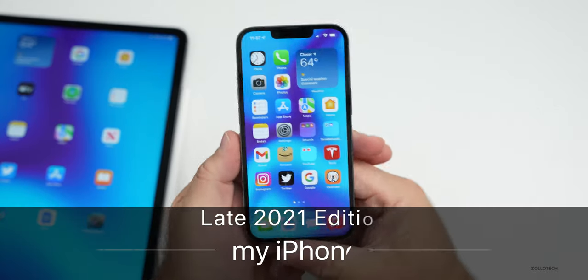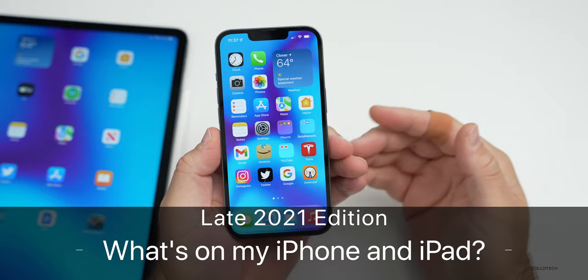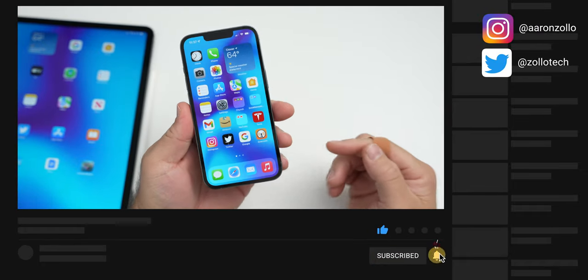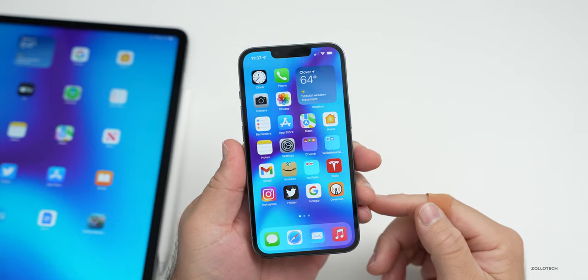Hi everyone, Aaron here for Zollotech, and it's that time of year again where I go over what's on my iPhone as many of you have asked. So this is what's on my iPhone and iPad for late 2021. And this video has been sponsored by the Fly app. We'll take a look at that in just a moment.